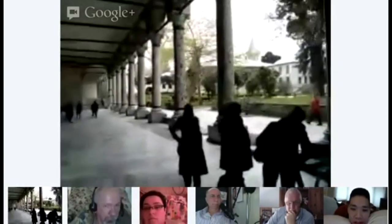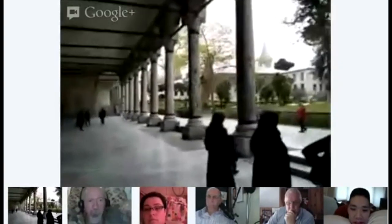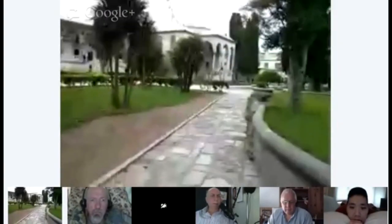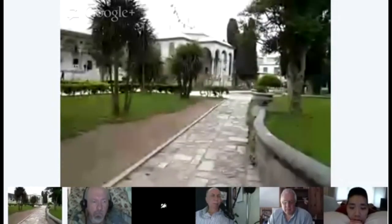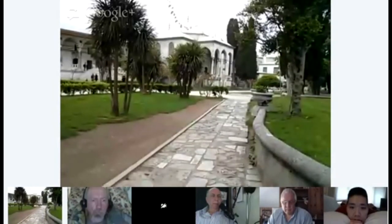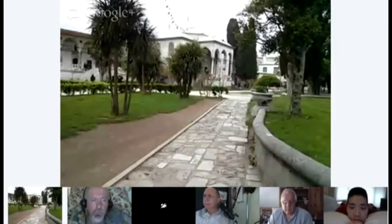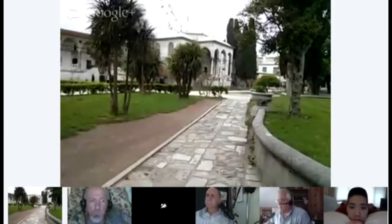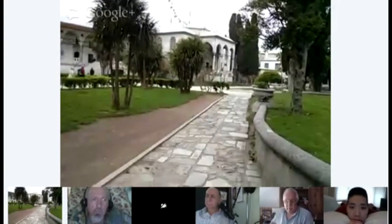Now we have exited to the third courtyard. This is a massive palace, but there are several palaces because the first couple of hundred years this palace was good enough to serve the Ottoman dynasty. But when the population and the workers' numbers increased, the Ottoman dynasty started to build new palaces. There are several palaces in Istanbul.